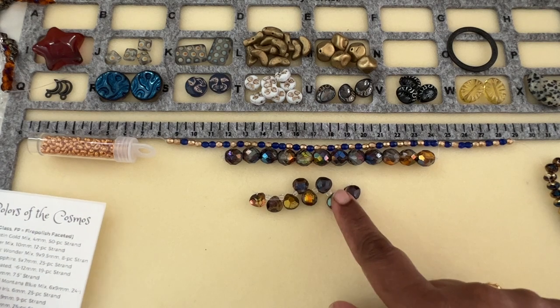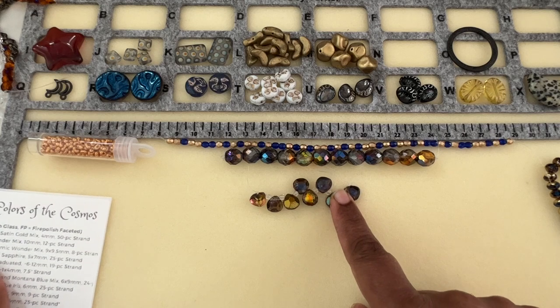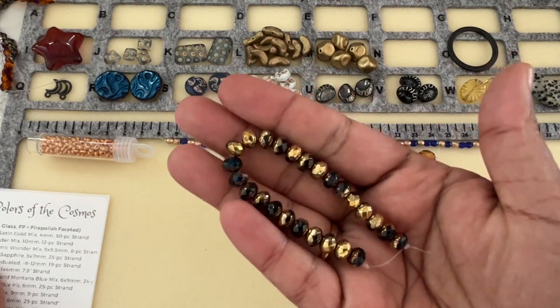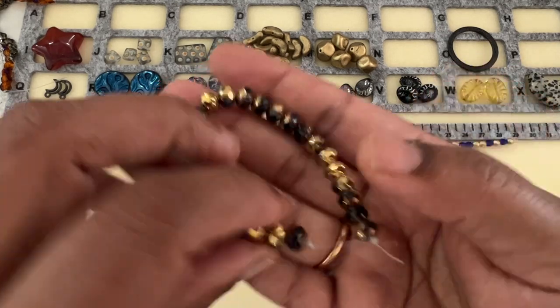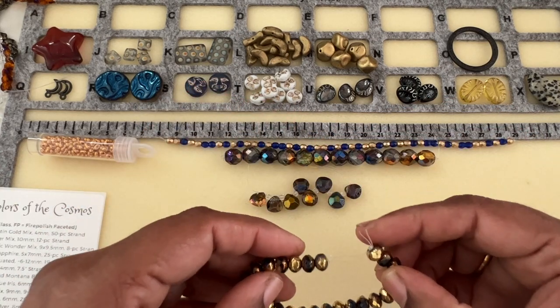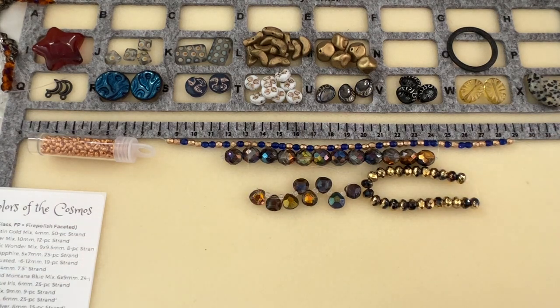Then we have Roundel Gold Capri Sapphire, 5 by 7 millimeter, 25-piece strand. Capri sapphire — it's so gorgeous in person, you have no idea. This looks more black in the camera but it is blue — it's very pretty.